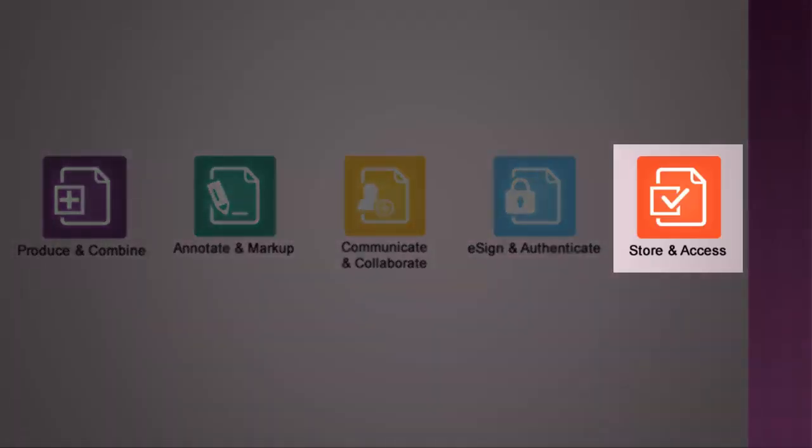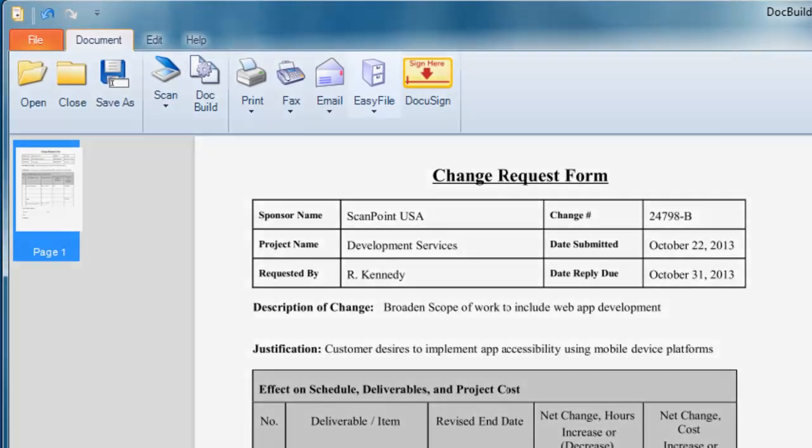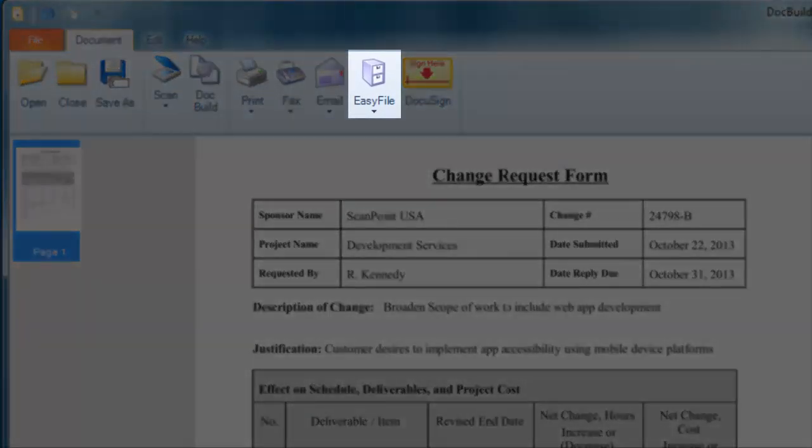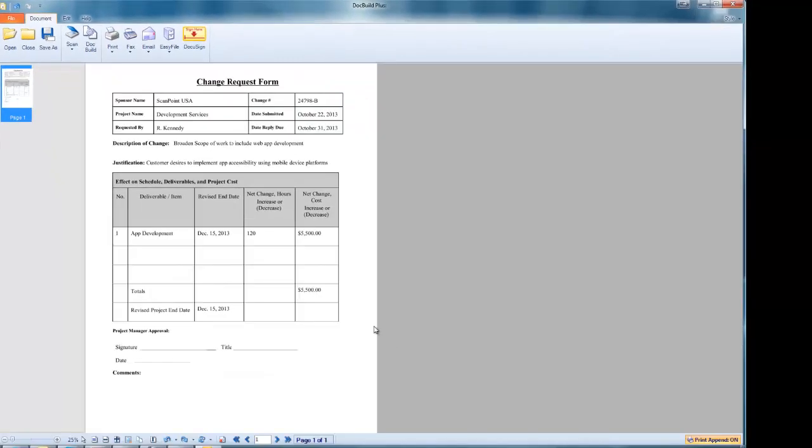Last but not least, DocBuild Plus provides the ultimate in flexibility by providing amazing ability to interface or integrate with your existing document management solutions, local or network file folders, or other secure storage repositories. Save to cloud functionality allows you to quickly store files into almost any popular cloud storage account, like Dropbox, Google Docs, Box, SkyDrive, and countless others, that you can easily and securely access from virtually anywhere and from almost any device, including tablets and smartphones.